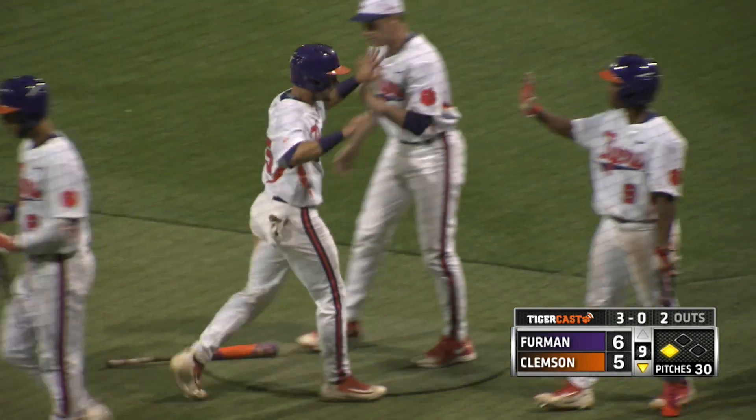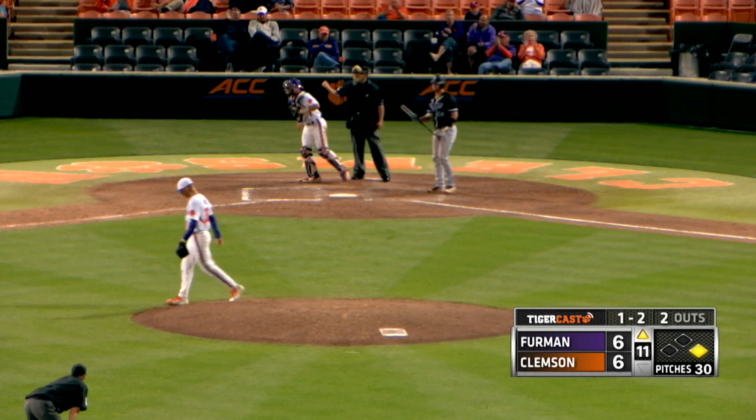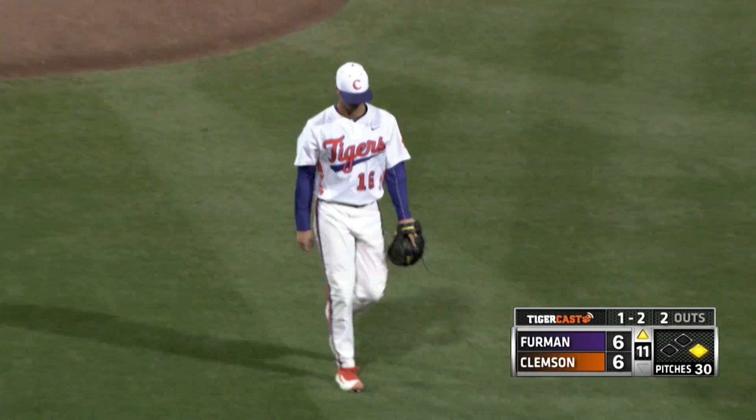I do not understand that critical play. One and two the count, two outs, runner at first in the top of the 11th, 6-6 — and a swing and a miss on a breaking ball. McClatchy down on strikes. No runs.